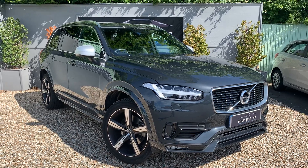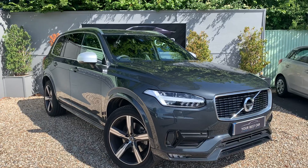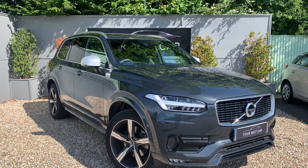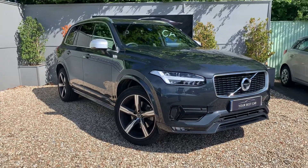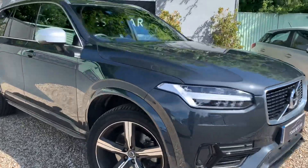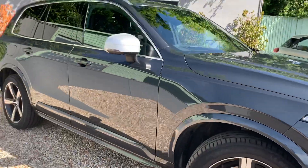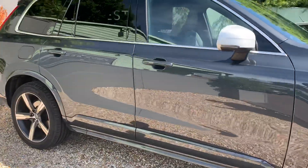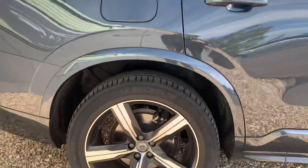Good morning and welcome to Your Best Car in Kent. Today we've got this absolutely stunning XC90 Savile Gray R Design, and it's just gorgeous — look at it in the sun. The purpose of this video is just to give you a brief walk around to show you exactly what this car looks like and its condition, and as you can see from the reflection there, it's been incredibly well looked after.